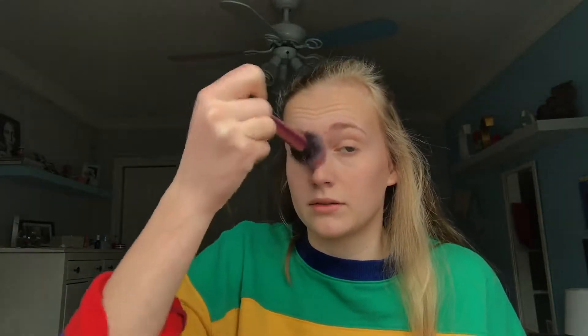Next is the NARS Orgasm blush on my cheeks. A lot of people don't wear blush — they'll do foundation, bronzer, and highlighter and just skip blush, and then they look a little bit dead. So don't do that. I also put it right there.